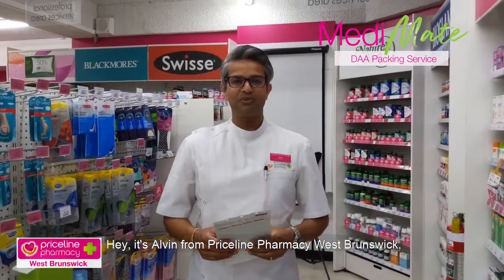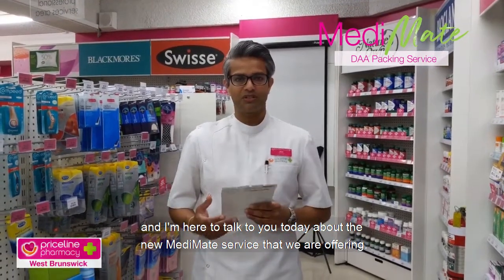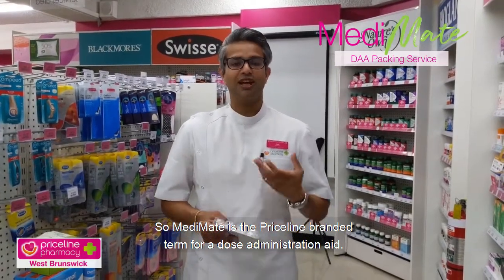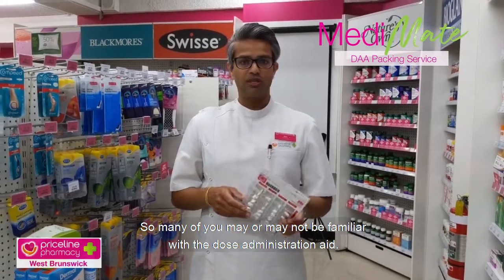Hey, it's Alvin from Priceline Pharmacy with Sponswick, and I'm here to talk to you today about the new MediMate service that we are offering. MediMate is the Priceline branded term for a Dose Administration Aid. Many of you may or may not be familiar with a Dose Administration Aid.